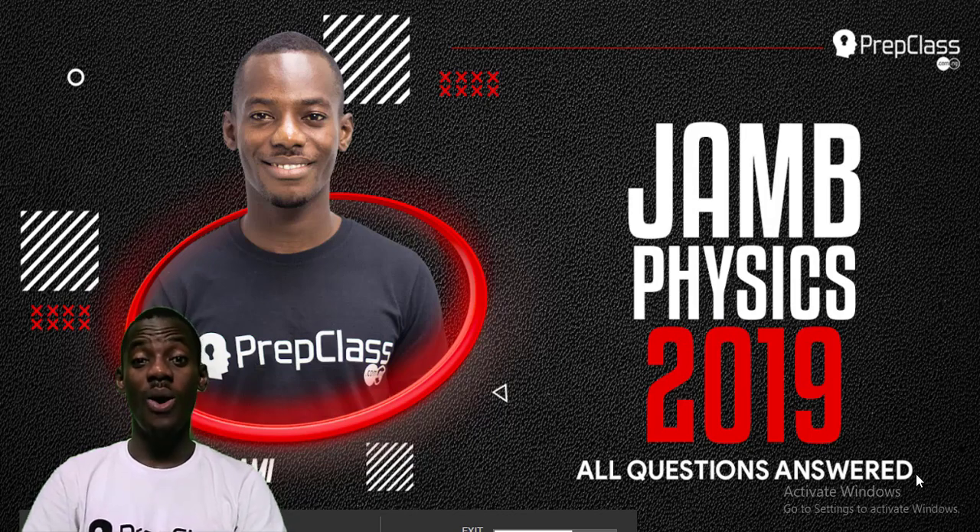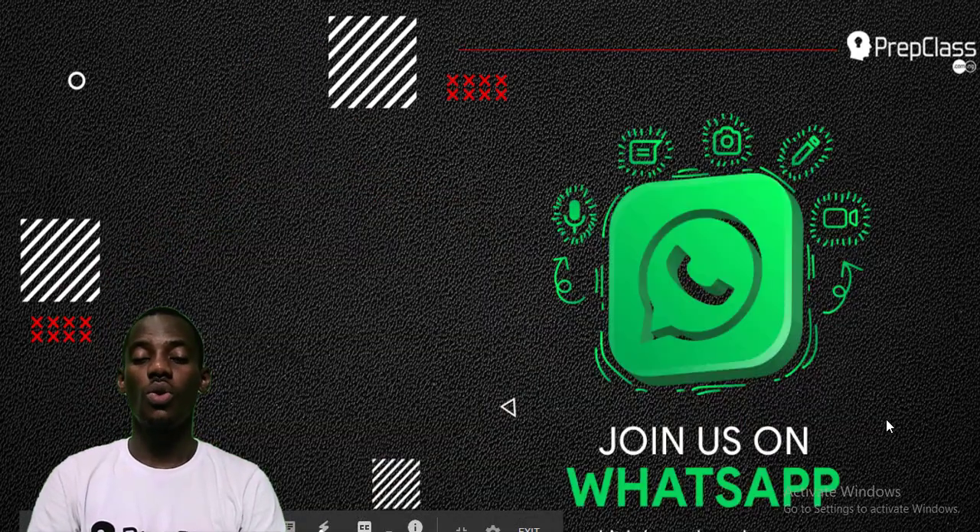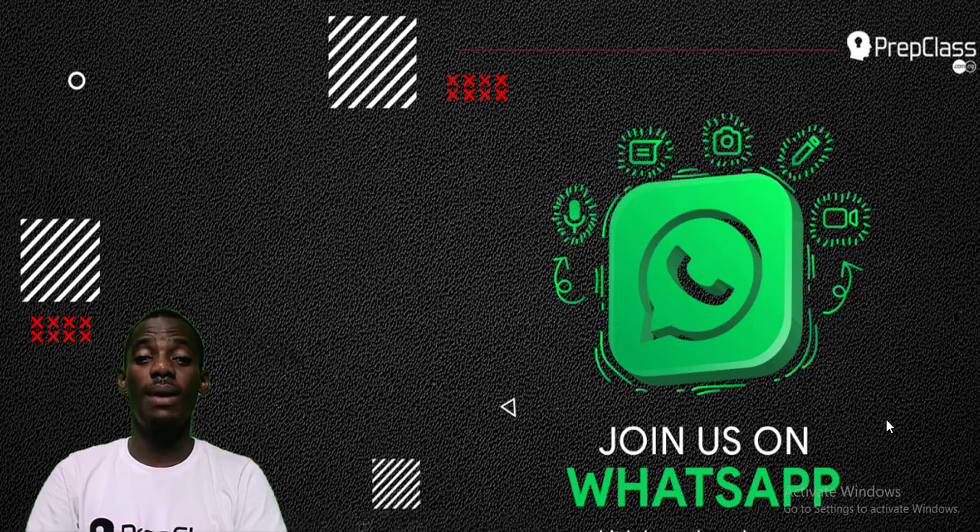Hello guys, welcome once more online. My name is Mr. Damagela. In this video we have Jan 2019 questions number 31 to 35. Are you ready? Don't forget that if you really enjoyed this video to click on the like button so that you can get more content from us that will help you.